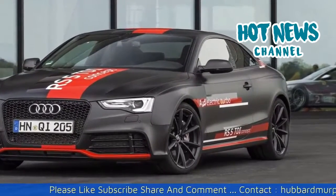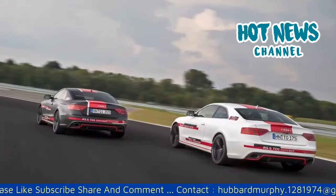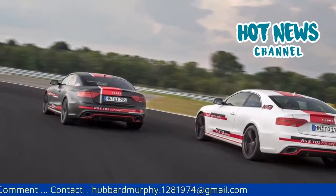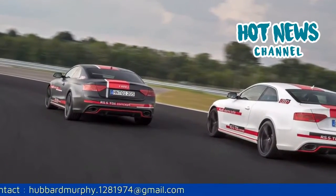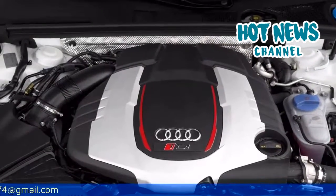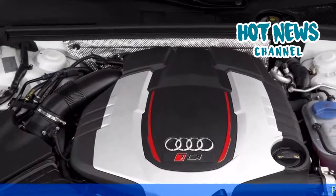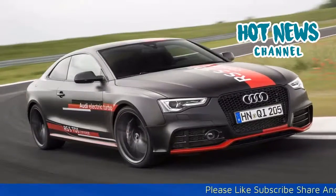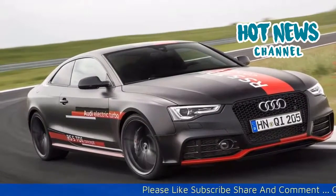On top of that, its torque band has been made so wide that on this tight little circuit, third gear was enough to lap the entire circuit at speed. Twenty-five years after the first TDI engine, Audi brings another innovation to the street that in 25 years from now will hopefully be as common as the TDI engine is today.